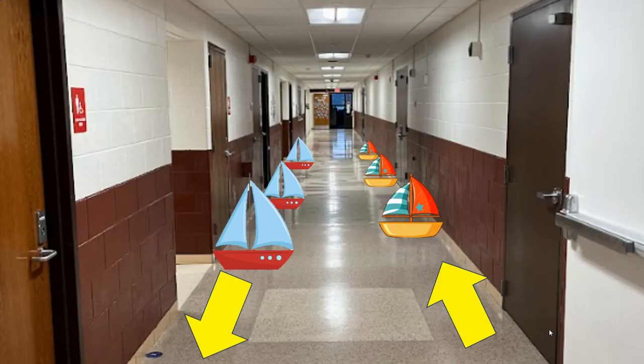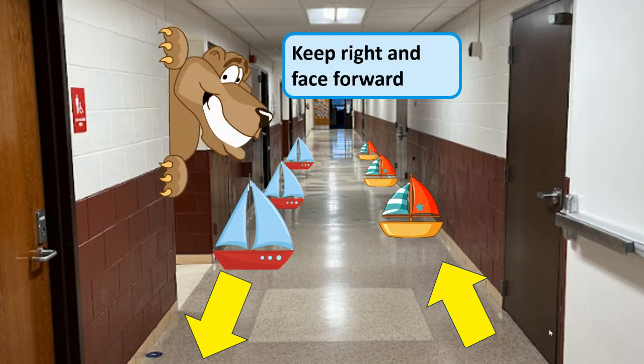Check out this next picture. You'll notice that we have sailboats going down one side and another group of sailboats going down the other side. Rory says we want you to keep to the right and face forward so we don't bump into any other ships.